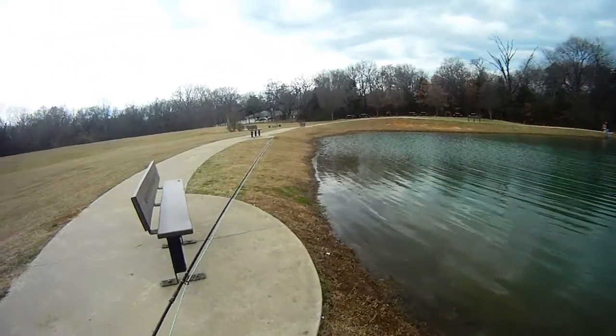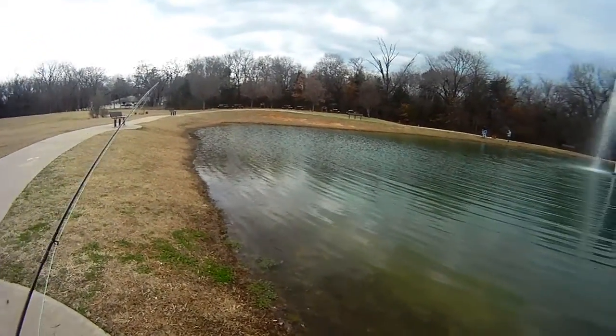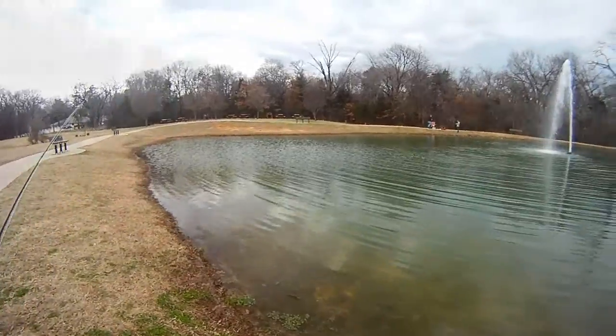Wish us luck. We see some movement on the surface. Looks like we got those little black midges. So we're gonna start out with the PMC Emerger and maybe shift over to the Griffiths Nat if need be. Let's see what happens.